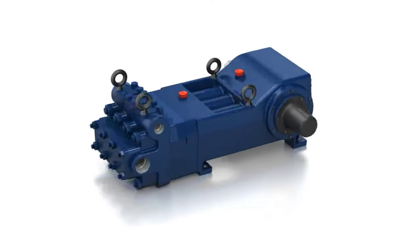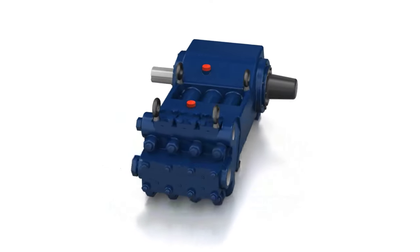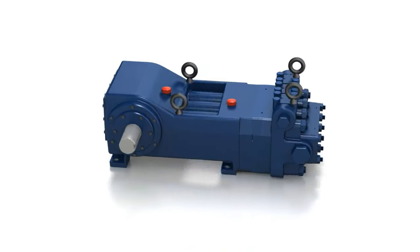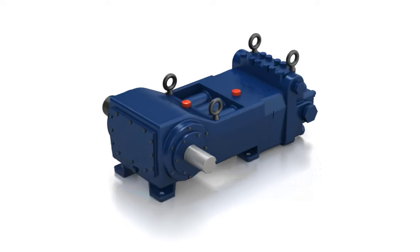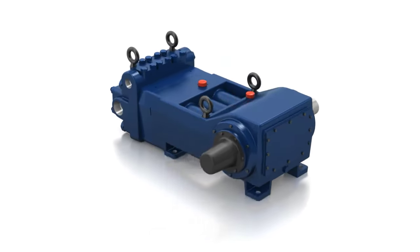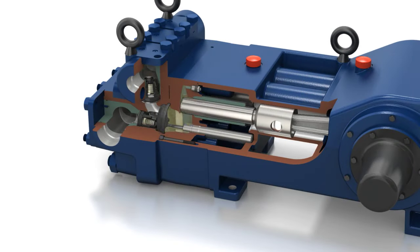The heart of the Ultraflow production system is a HydraCell diaphragm surface pump, manufactured by Wanner Engineering. This cutting-edge, hydraulically balanced diaphragm pump drives power fluid to the down-hole jet pump, lifting produced fluid to the surface. Unlike a conventional plunger type pump, the HydraCell diaphragm pump has a seal-less design without packing or cups that can fail and interrupt production or compromise the environment.